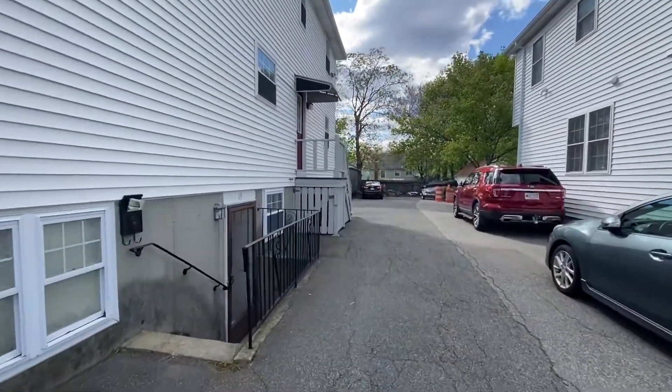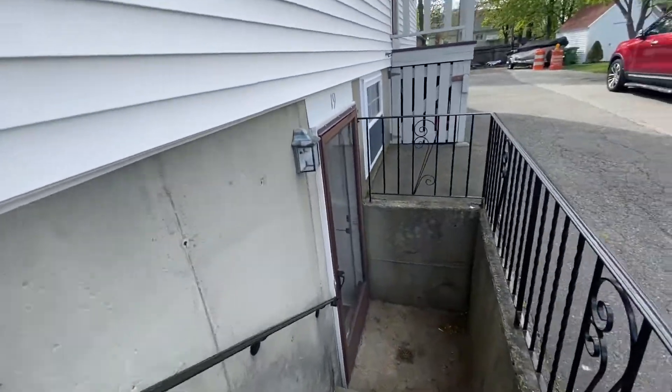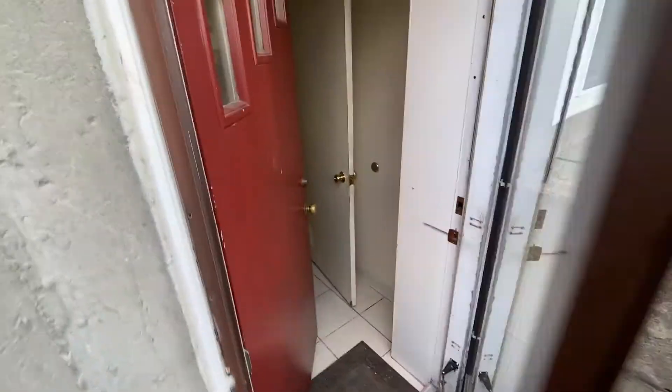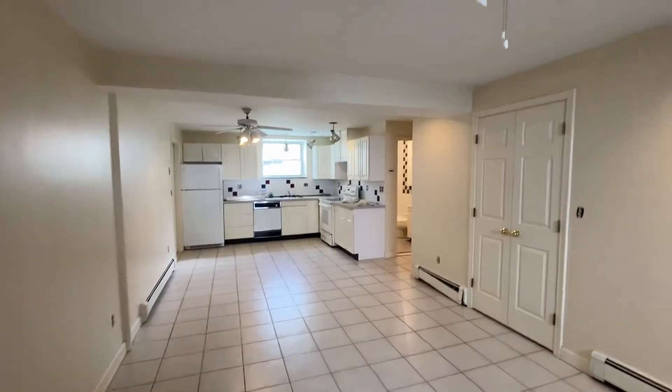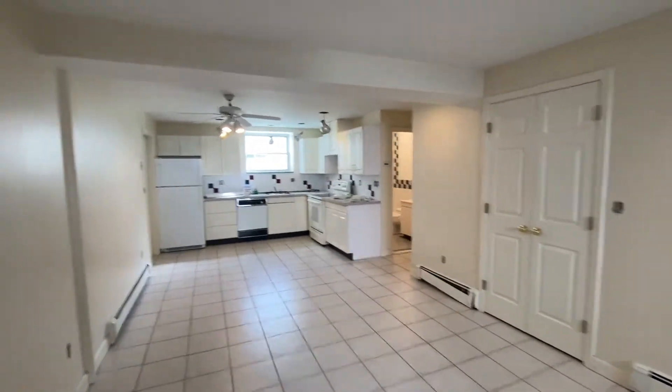This is the driveway — parking is in the back, which sort of opens up. It's a basement unit, so you come down and have your own access. They're still doing a little bit of work here, so don't mind the mess. It's been freshly painted.